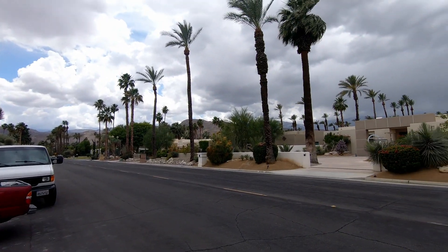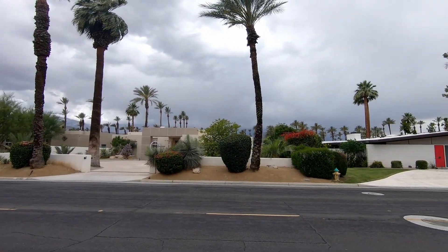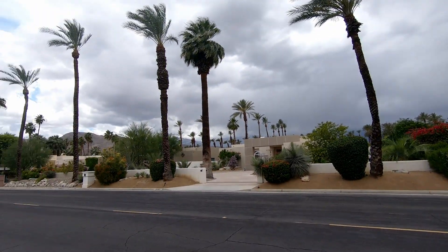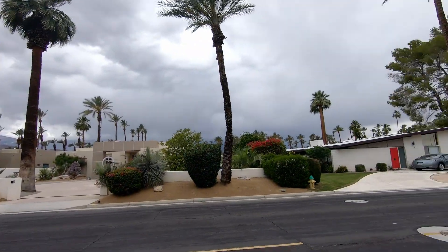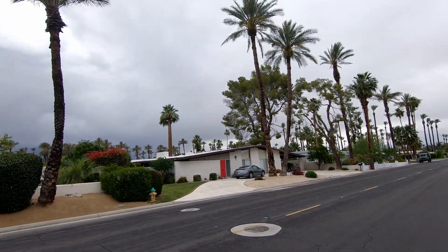Welcome to the end of May in the desert. Go figure why it's even looking like this outside, but we'll take it — a few days of reprieve from 100-plus-degree weather, we'll take it. It looks like it's going to rain.